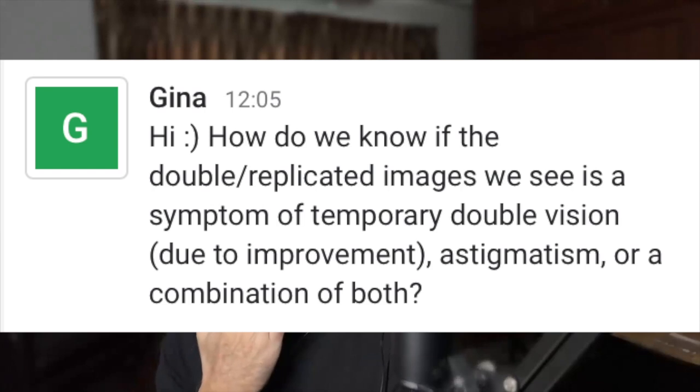How do we know if the double replicated images we see are a symptom of temporary double vision due to improvement, astigmatism, or a combination of both? So if you're getting ghosting or double vision when you're starting out, it shouldn't be, because your glasses should just correct whatever. When you're getting your first differential and you're reducing the cylinder correction in it, you might get some double vision images — that's from reducing the glasses.